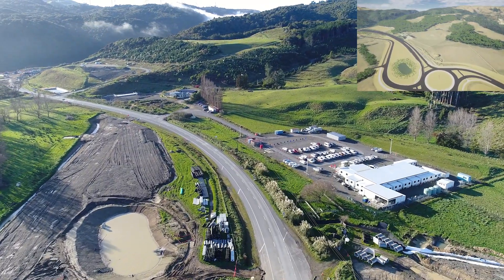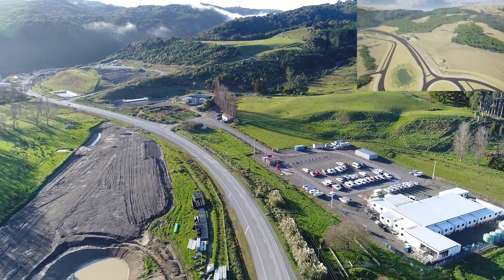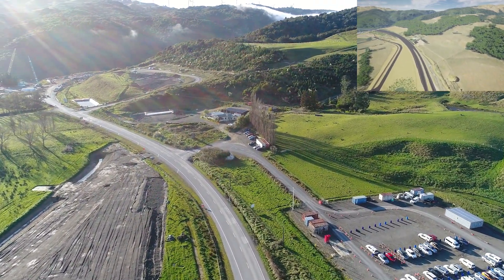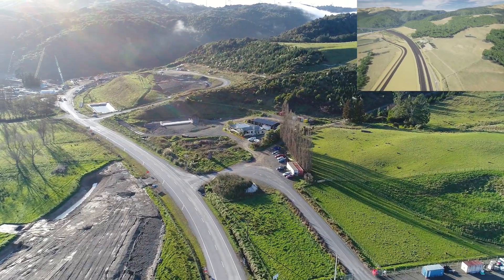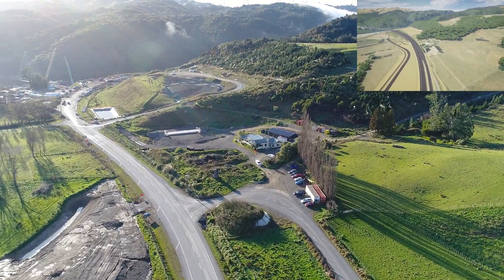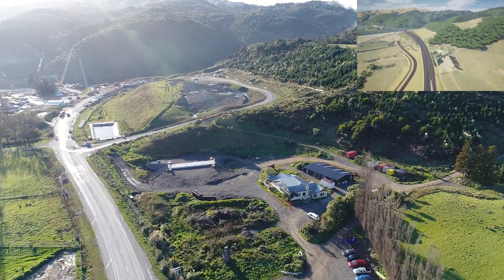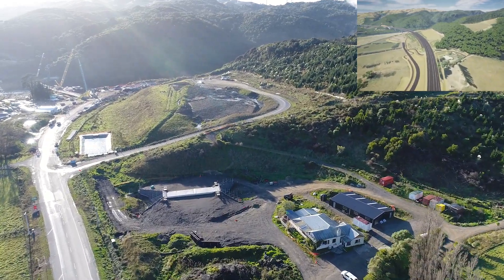We've made some progress even though it's the middle of winter and we've experienced quite a lot of wet weather, like most of you have had. But you can see below — that's where we started work on the Western Access roundabout. It got put on hold until summer.